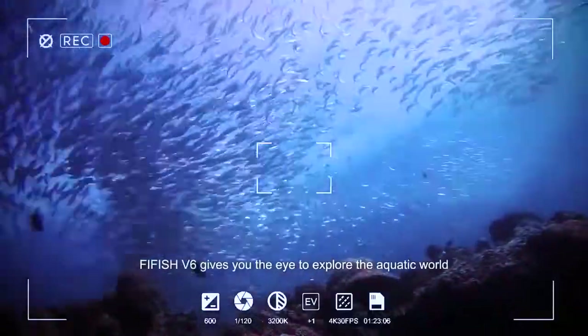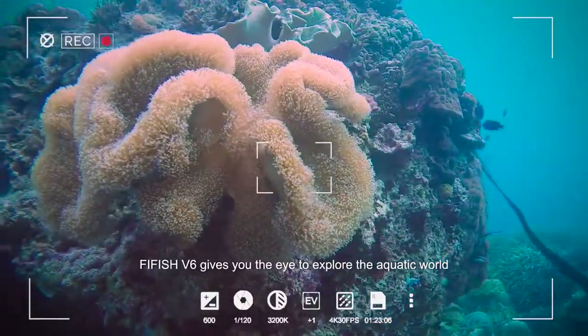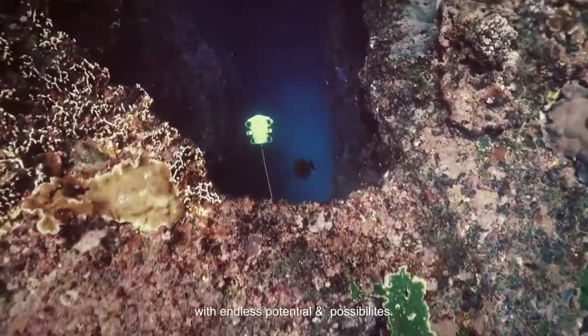Trust the V6 to perform these activities with ease and excellence. From professionals to enthusiasts, the Fifish V6 gives you the eye to explore the aquatic world with endless potential and possibilities.